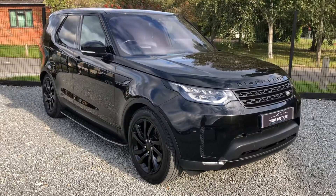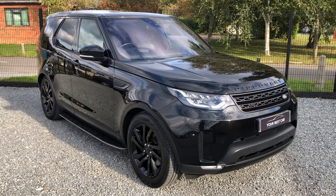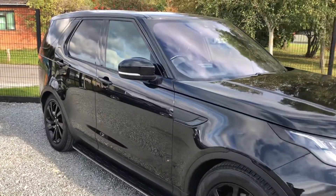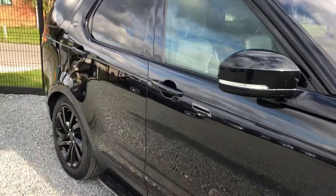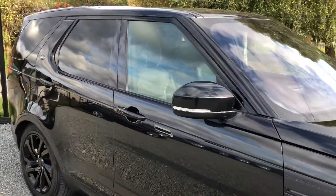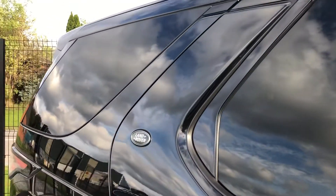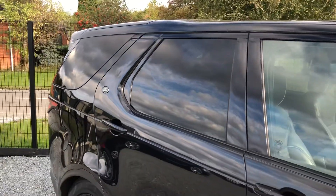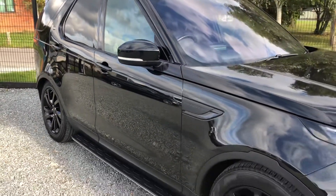Hello from Your Best Car in Buckinghamshire, and welcome to the walk-around video of this triple black 2017 Land Rover Discovery 5 HSE. This car is presented on the exterior in Santorini Black, has full black electric memory driver's seat and electric passenger seat, gloss black alloy wheels, and gloss black grilles and lettering throughout. It's in fantastic condition for its age and mileage, and it comes with full Land Rover service history and MOT until October 2022.